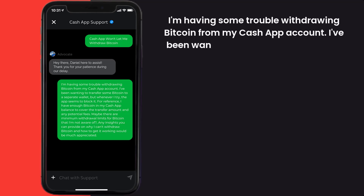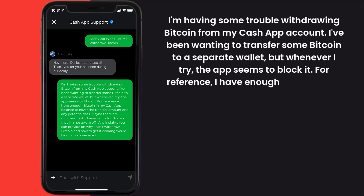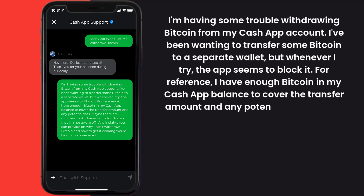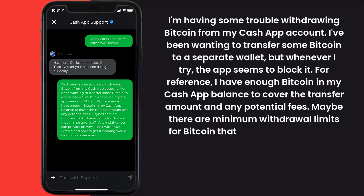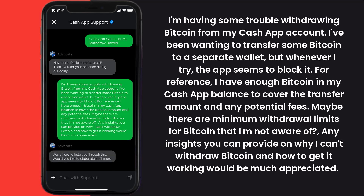You can type something along the lines of: 'Hello team, I'm having some trouble withdrawing bitcoin from my Cash App account. I've been wanting to transfer some bitcoin to a separate wallet, but whenever I try, the app seems to block it. For reference, I have enough bitcoin in my Cash App balance to cover the transfer amount and any potential fees. Maybe there are minimum withdrawal limits for bitcoin that I'm not aware of. Any insights you can provide on why I can't withdraw bitcoin and how to get it working would be much appreciated.'